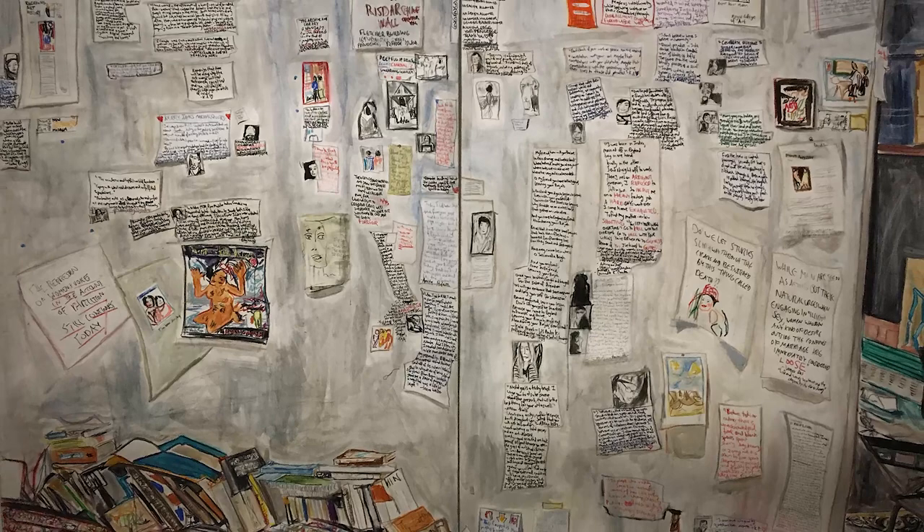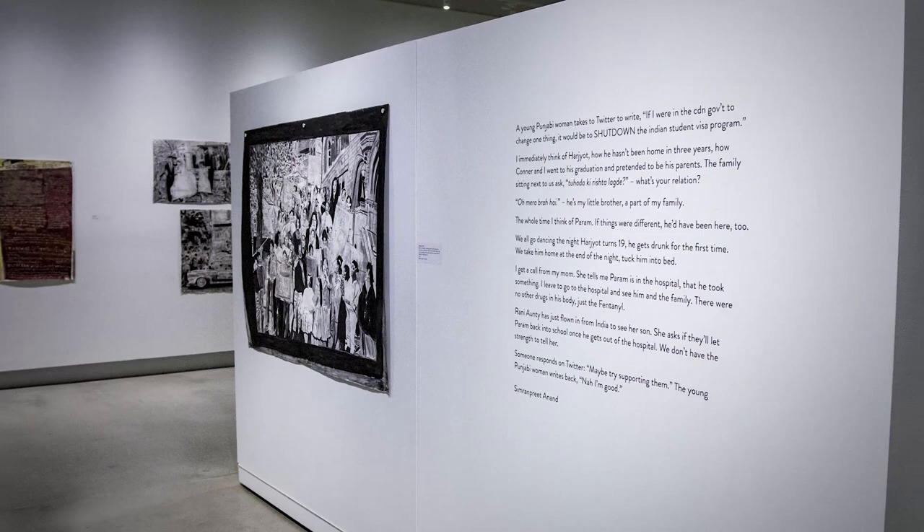Simon Hughes is another well-read Canadian artist working out of Winnipeg and California. His take on the artist's studio combines both real and imaginative elements.